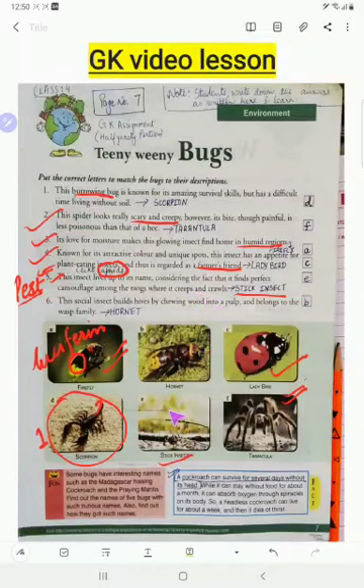Stick insects have a great feature of camouflage — an adaptation for protection. They merge with their surroundings and often remain unnoticed by their enemies. Number six: this social insect builds hives by chewing wood into pulp and belongs to the wasp family — that is the hornet. They make papery hives and live in groups where the queen is the head and only the queen produces eggs.